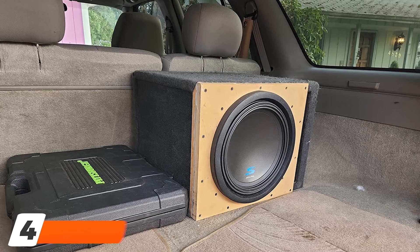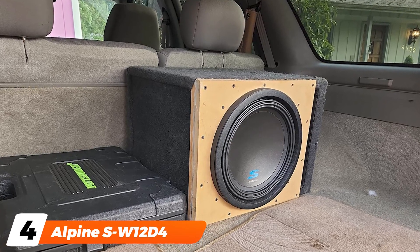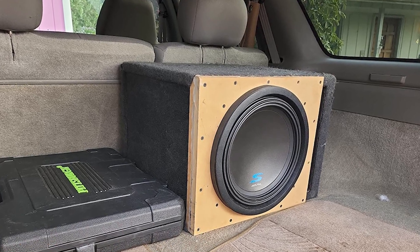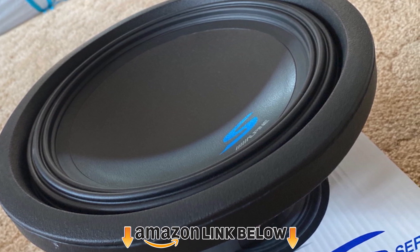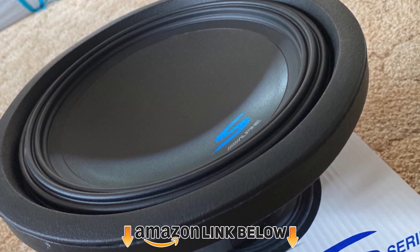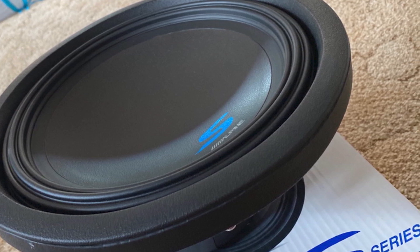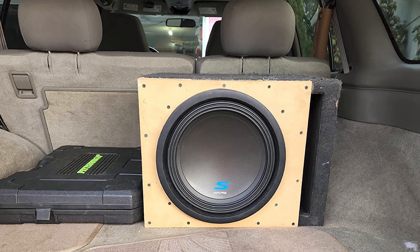Next at number 4, we have the Alpine SW12ET S-Series subwoofers. These 12-inch subwoofers feature dual 4-ohm voice coils and a Kevlar-reinforced pulp cone to ensure maximum sound. They come with a frequency response of 26 to 200 Hz and can handle up to 600 watts RMS with 300 watts per coil.